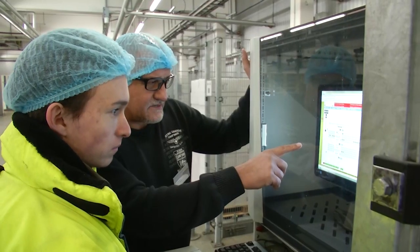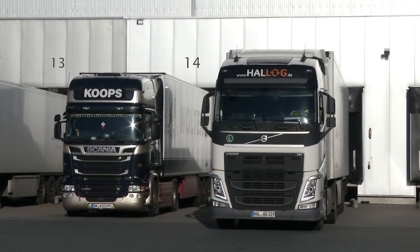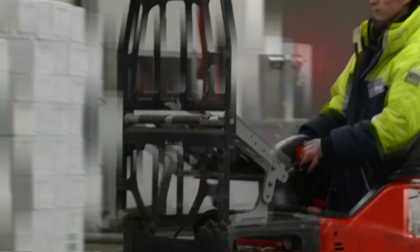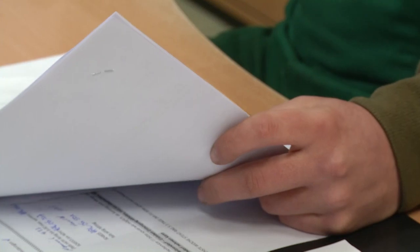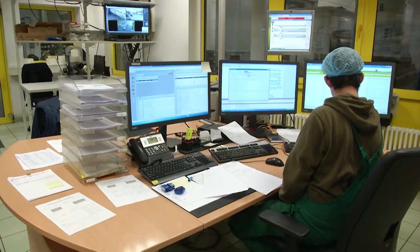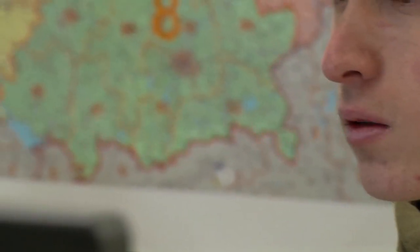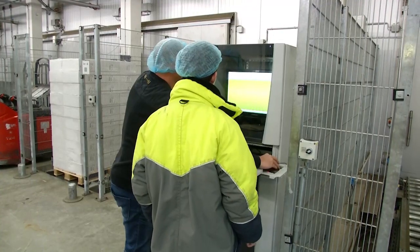Als Auszubildender setzt du viele Fähigkeiten ein. Ob bei der Kommunikation mit deutschen und ausländischen Spediteuren oder bei der Organisation der Verladeprozesse. Voraussetzung ist ein Real- oder Hauptschulabschluss und du solltest mit dem Computer umgehen können. Weil wir steuern ja so gut wie alles über das WMS. Die Störungen zu beheben, die Bahnen zu starten, wo die Paletten draufstehen – die Systeme laufen alle über den Rechner. Was natürlich hier wichtig ist: Pünktlichkeit, Kommunikationsfähigkeit, Teamfähigkeit, Zuverlässigkeit auf alle Fälle.